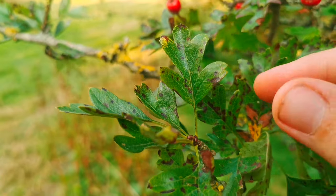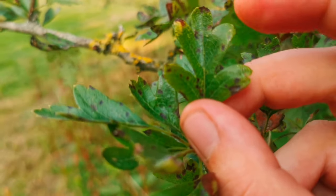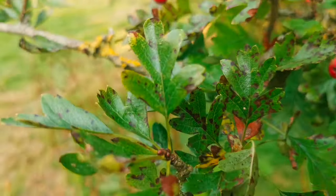The main way you can tell you've got a hawthorn tree is by its leaves. These leaves have five lobes — they're deeply lobed and these lobes alternate in different directions. These are the main way to identify the hawthorn.